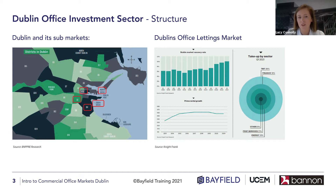Dublin 2 is really a mixed bag of products — you have your Grade A and then second and third generation offices, down to your Georgian period properties. Dublin 4 as mentioned would have traditionally been the embassy belt and more Georgian properties, but Dublin 2 and South Docks have certainly merged into that in recent years.